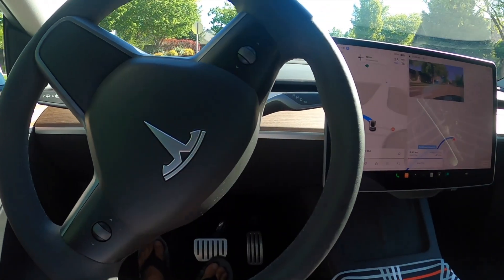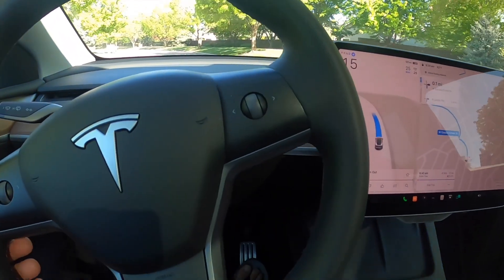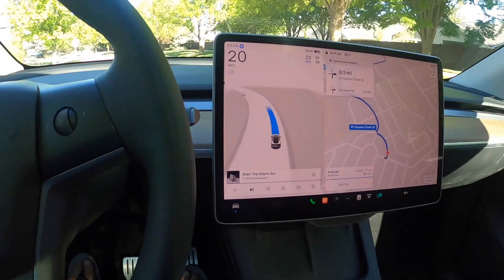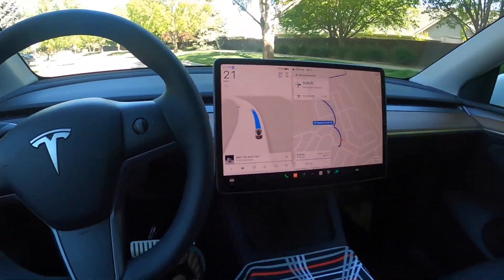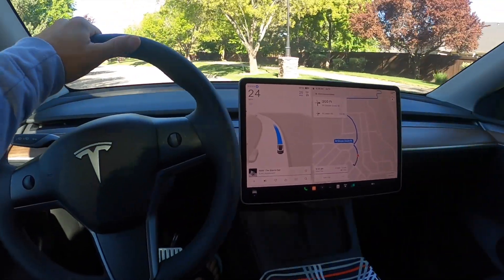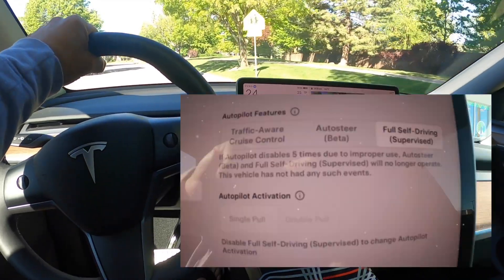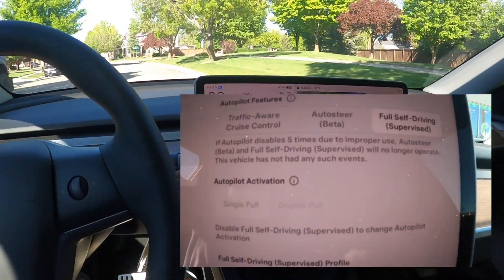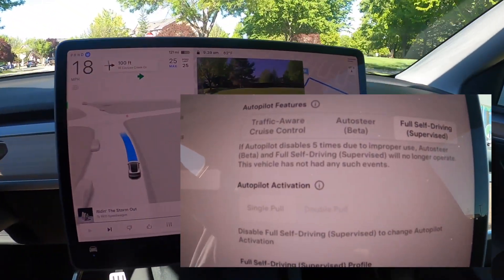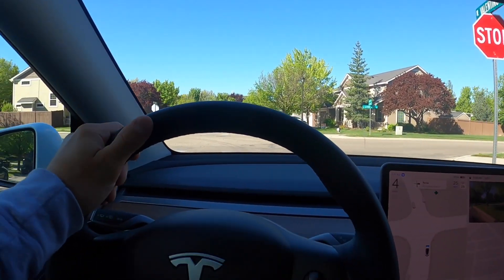Now you'll see the wheel start to turn on its own. You'll still want to hold on to the wheel because Tesla has built in five strikes, so to speak. If you're not paying attention or not holding on to the wheel often enough, it will accrue a strike against you, and once it reaches five it will essentially shut down the system.